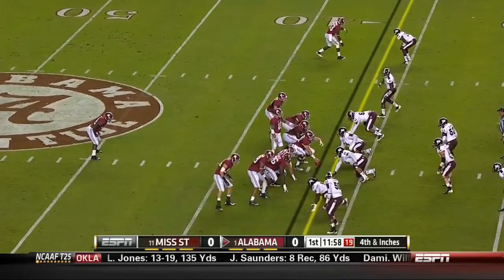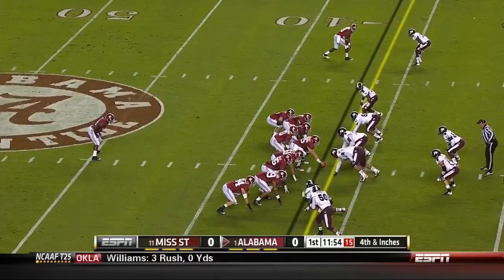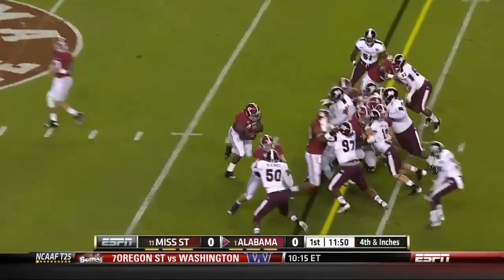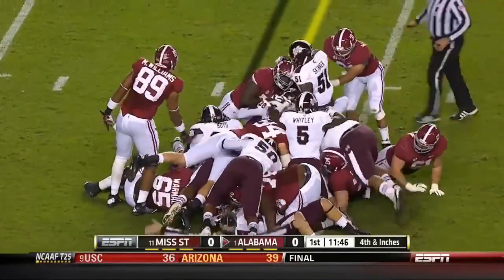The shift comes to the other side — they're definitely strong to the right, as Todd said, including Fluker. Both tight ends join him over there on fourth and short. Lacy goes that way. Wow, I think he got it, but he didn't get it by much.